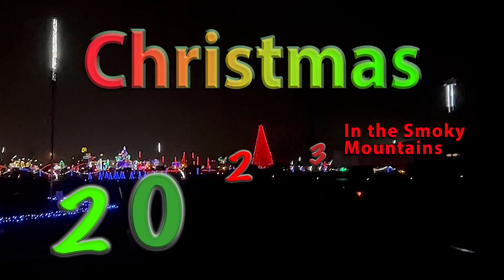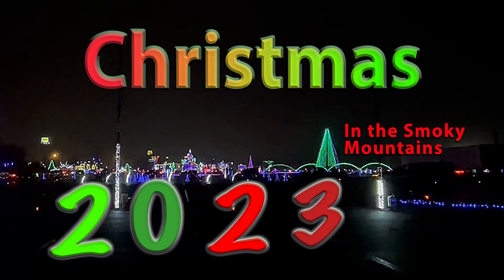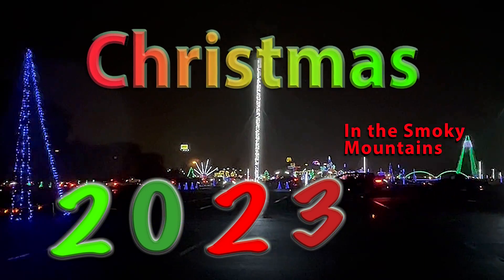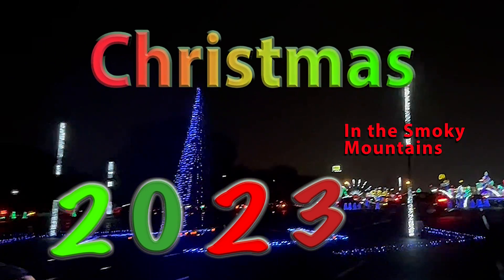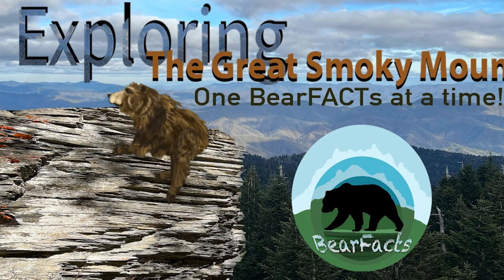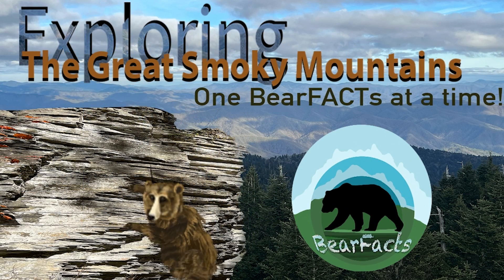So what is Christmas time like in the Smokies? In today's video we will explore some of the top attractions and look at the top five must-sees and do's when visiting during Christmas in the Smoky Mountains. Welcome to Bear Facts where we explore the Smoky Mountains one bear fact at a time.